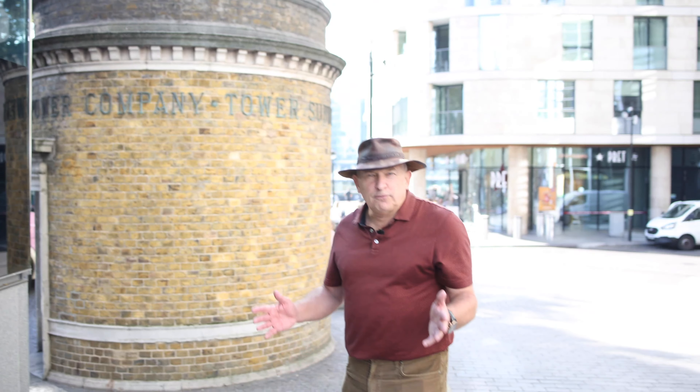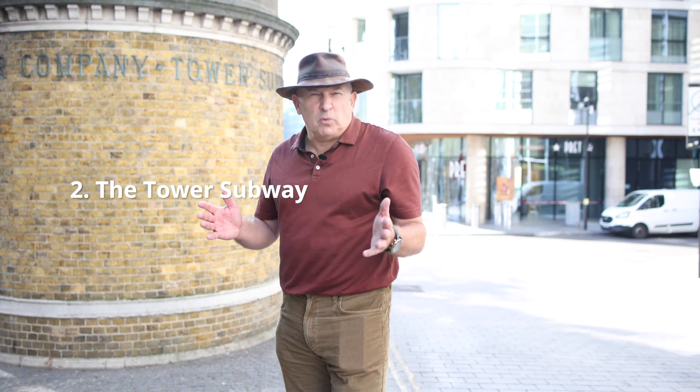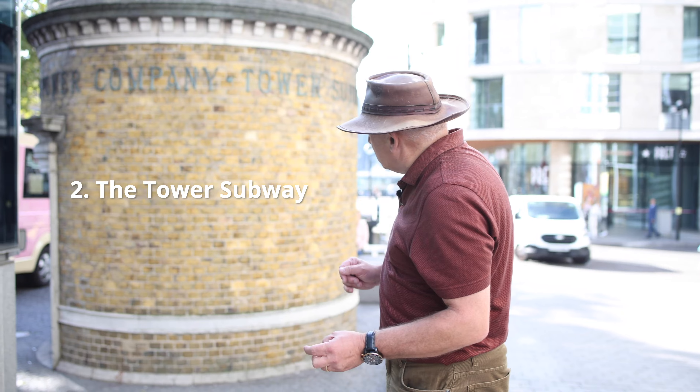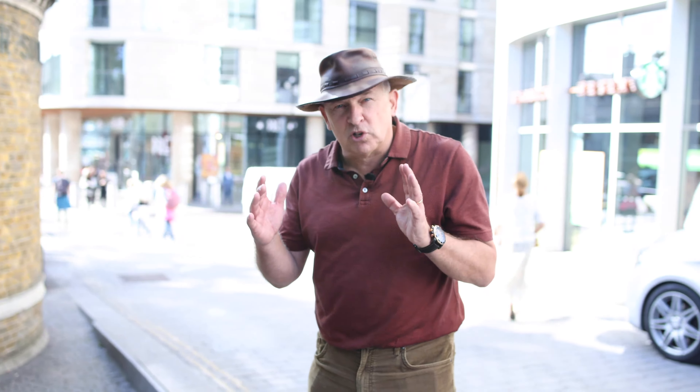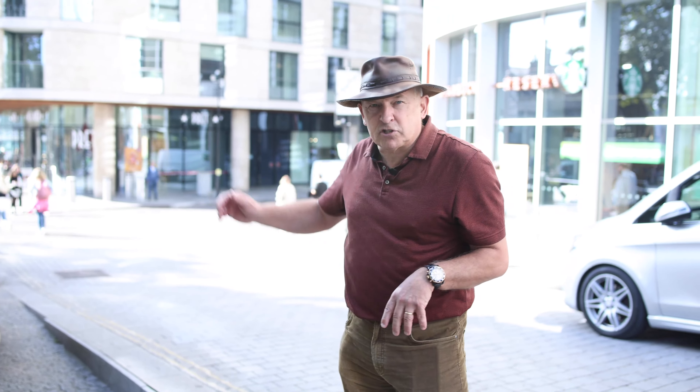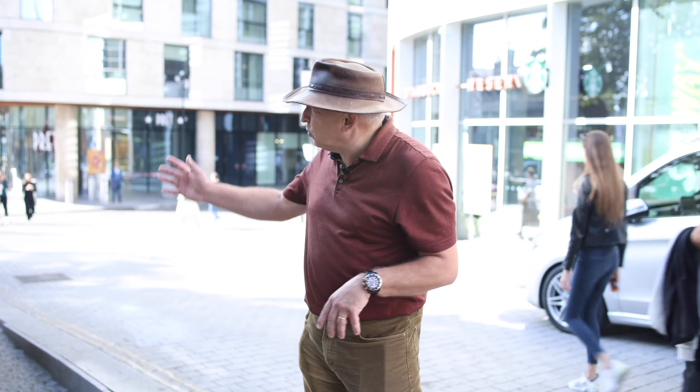London is full of places which are just tucked away, and this little place here of course is the stairwell to the very first underground railway that existed in London. This was a small railway, a small tunnel that went under the Thames across to the south bank, and this is all that remains of it.